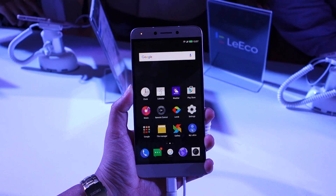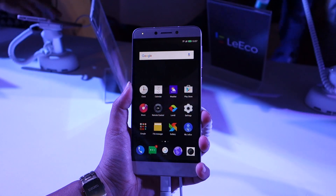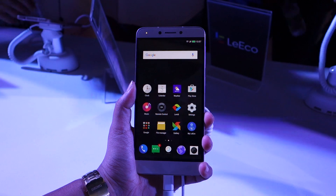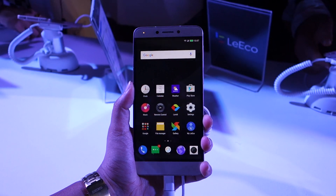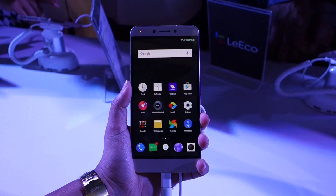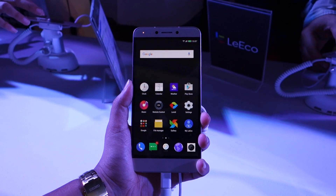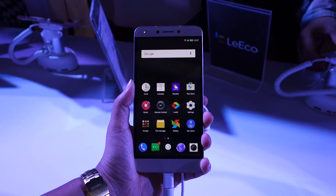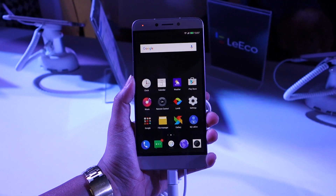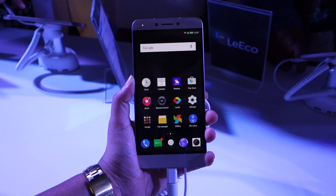That is your first look at the LeEco Le 1S Eco. This device goes on sale on May 12th via Flipkart, and on the first flash sale you can get it for rupees 9,999 as an introductory price. The regular price will remain rupees 10,899, which includes the one-year LeEco content membership. We'll bring you more on the content membership in a separate video. If you liked this video, do subscribe to our 91mobiles YouTube channel.